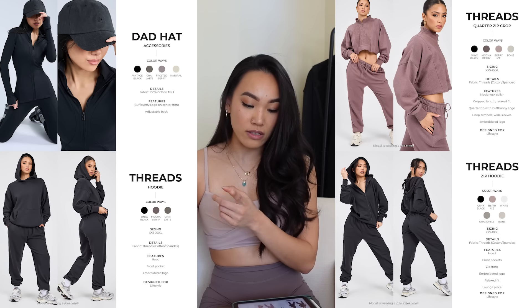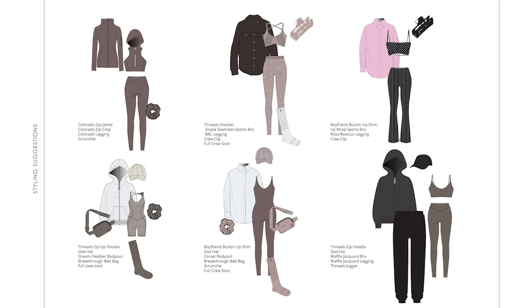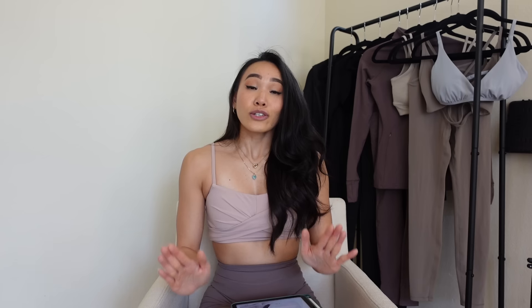The next collection I'm about to talk about is called Threads — it was supposed to be separate but they included it to complete the storytelling of this collection. It's very much giving a holistic wardrobe with pieces for every gym girl athleisure need. The Threads mini capsule is a new lounge fabric, and it includes a quarter-zip crop hoodie, zip hoodie, shacket, jogger sweatpants, and straight-leg sweatpants. There is so much launching — truly a little something for everybody.